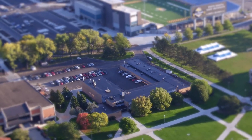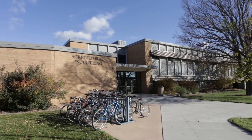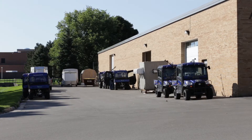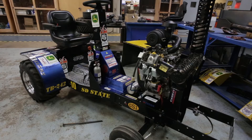The Agricultural Engineering Building is home to the Department of Agricultural and Biosystems Engineering, the Water Resources Institute, and the Mesonet at Estee State. Located north of the University Student Union, the building has several resources for students.